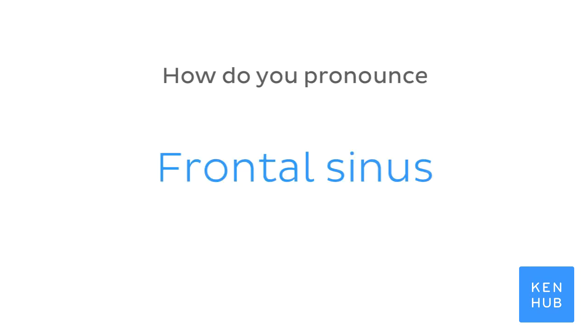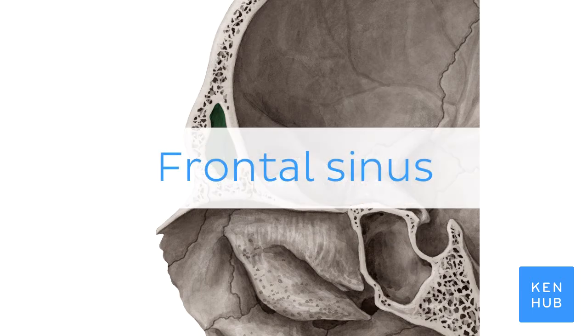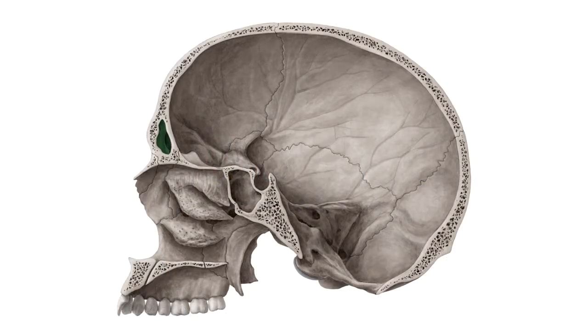How do you pronounce frontal sinus? Frontal sinus. And to help you memorize this term, here are some additional images. We selected them for you from our atlas of human anatomy showing the structure highlighted in green.